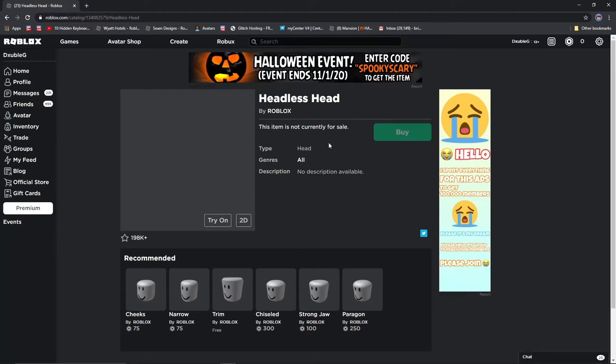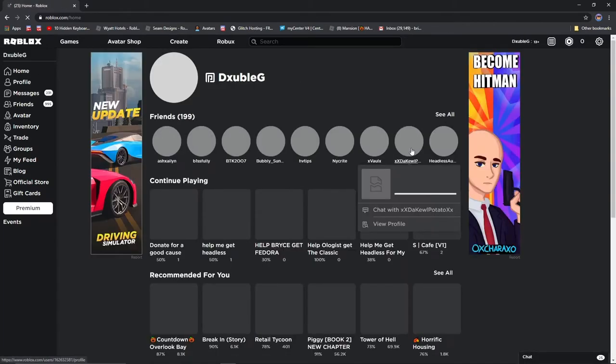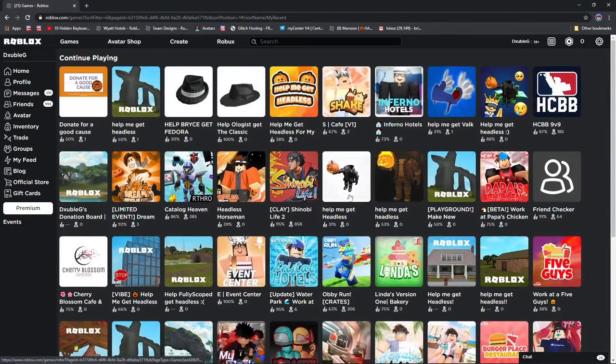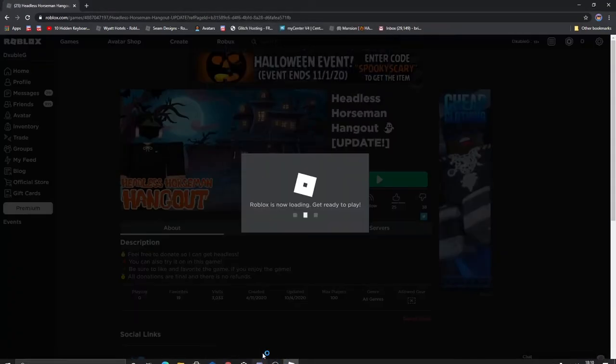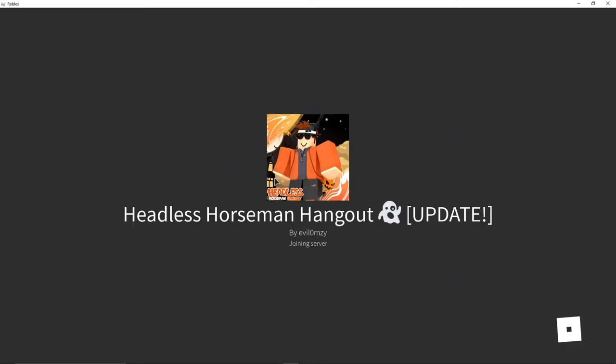So we can try it on — I'll show you guys what I look like with it on. I'll show you in-game what I will look like. If I go to Headless Horseman Hangout, hopefully the music is muted because I'll get copyrighted — the background plays Spooky Scary Skeletons and that's copyrighted.